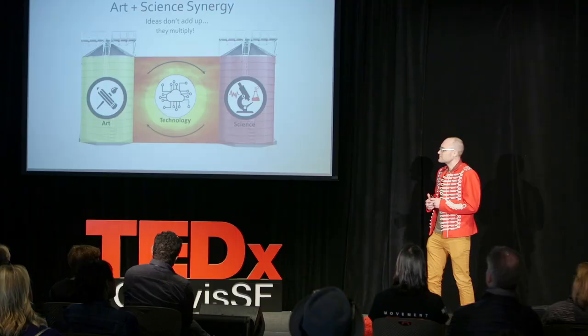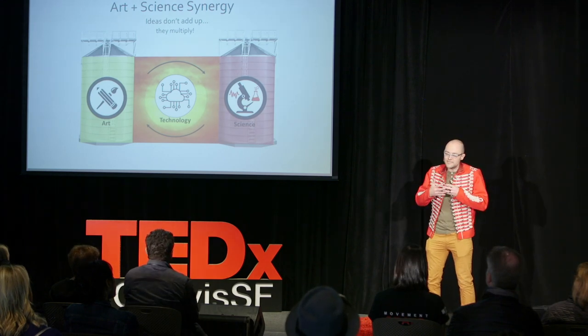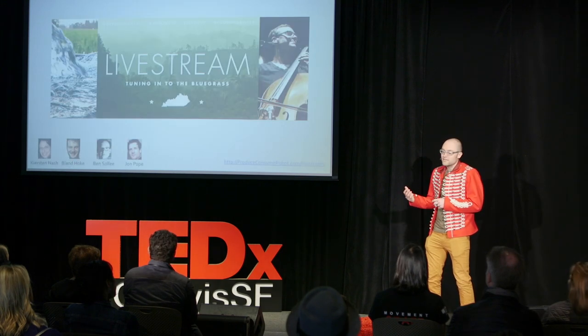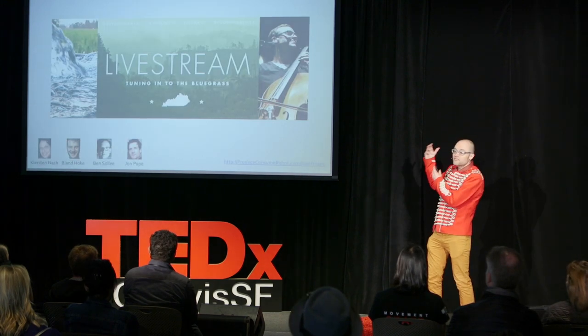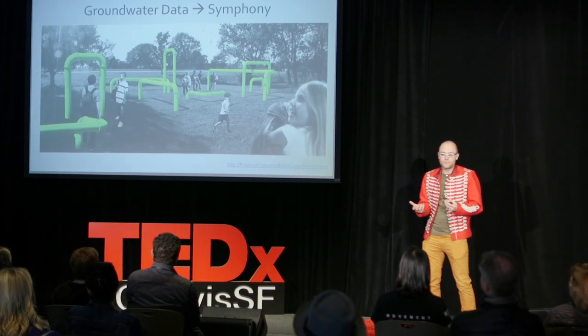Similarly, if we take a transdisciplinary approach to art and science, we can multiply the information and ideas, and perhaps make the world a slightly better place. I'm going to talk about some examples from my work that use technology to mediate deep synergy between art and science. With my collaborators, I created an interactive installation called Livestream to raise public discourse around groundwater.